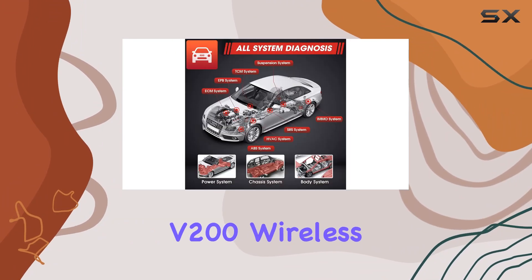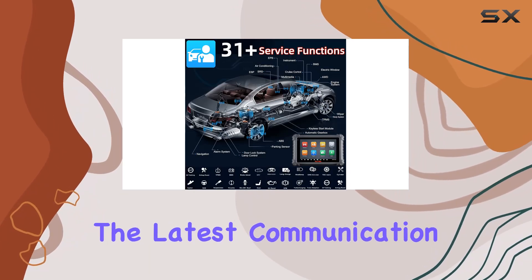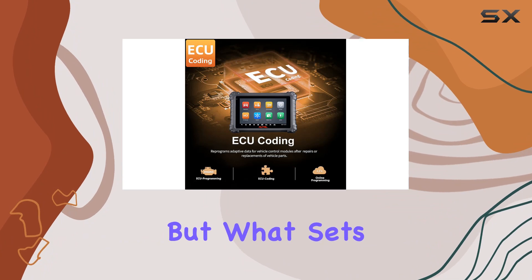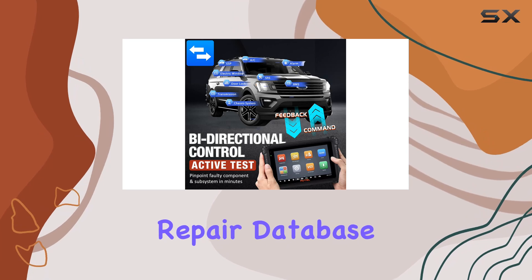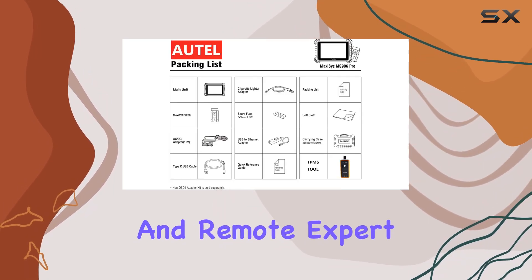The MaxiVC-i V200 wireless Bluetooth vehicle communication interface supports the latest communication protocols, enhancing its diagnostic capabilities. What sets the MS906 Pro apart is the 2023 upgrade's cloud-based repair database, reports storage, data management features, and remote expert access.